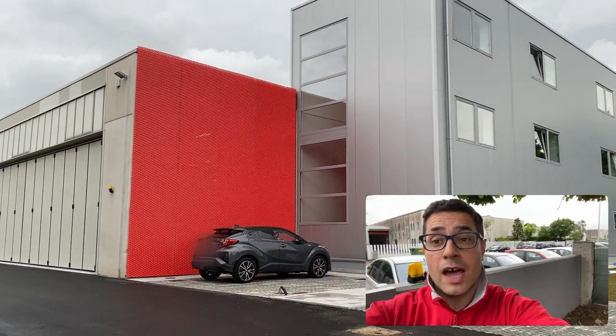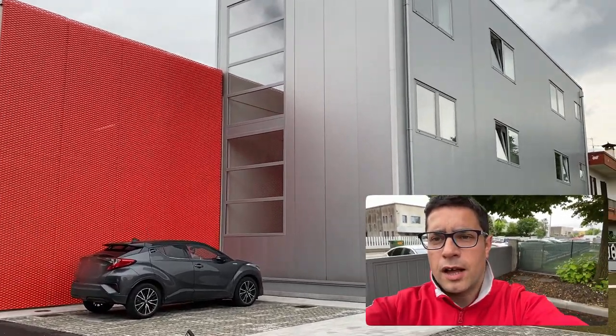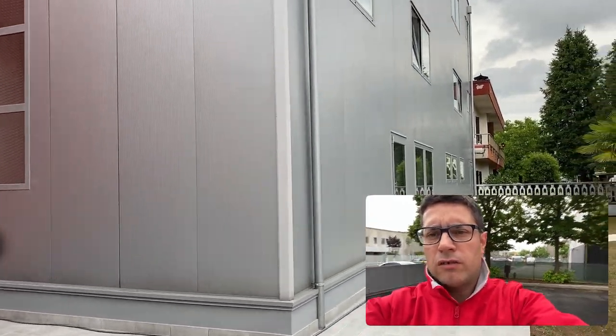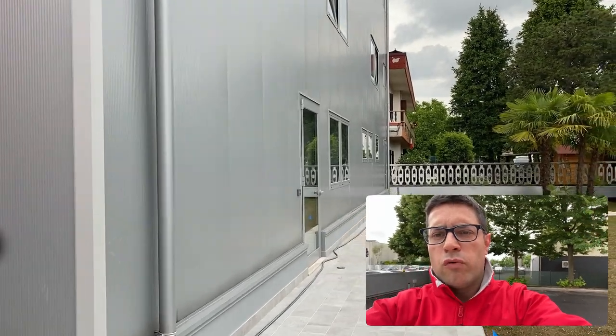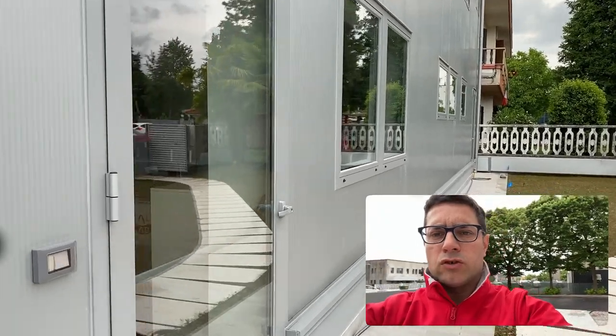The new headquarters is a lot larger than before, but I want to show you how it's going inside because we just moved and all the guys are still busy — not only with normal business, but also moving all the products and all the laboratories with the instrumentation. So let's go in.